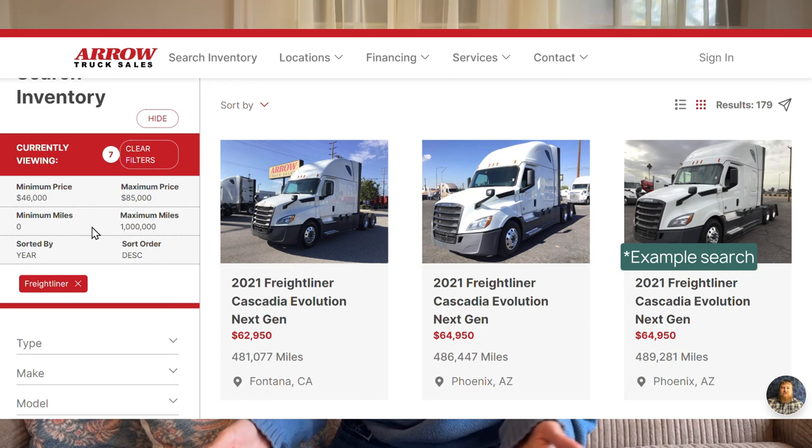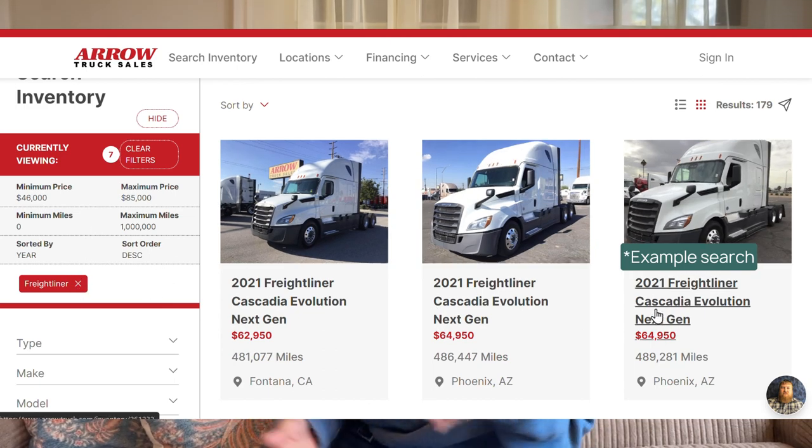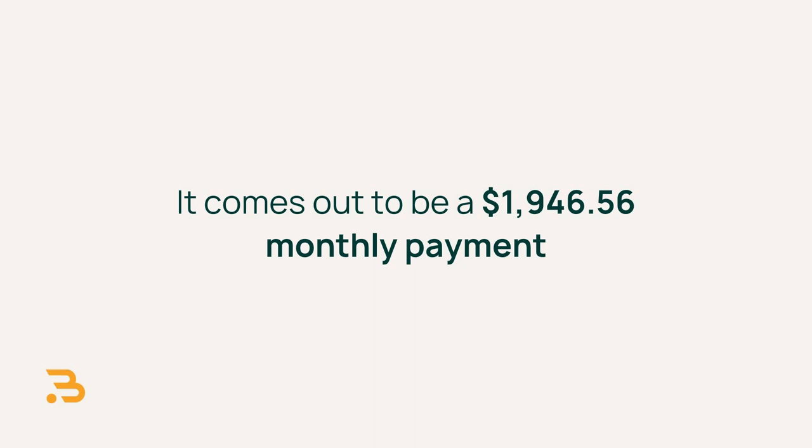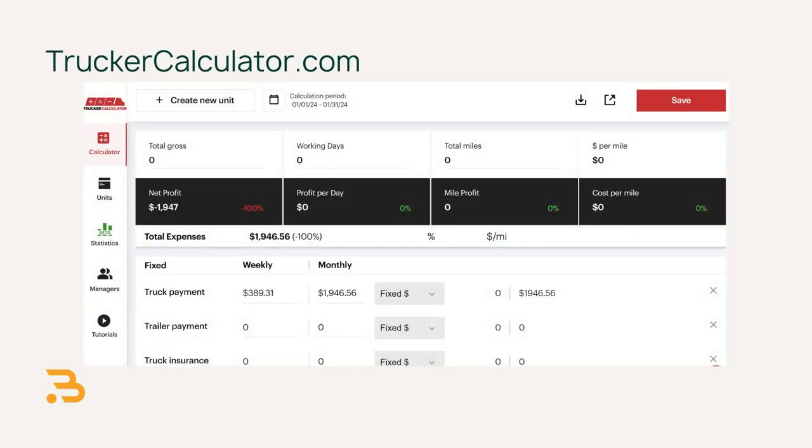Let's start with a truck payment. I'm trying to be as realistic as possible, so I found a 2021 Freightliner Cascadia for $69,950. Let's say you're going to put 15% down — that's $10,492.50 — and you finance the rest at 11% interest for 36 months. Using the ET Transport commercial equipment loan calculator, it comes out to a $1,946.56 monthly payment.